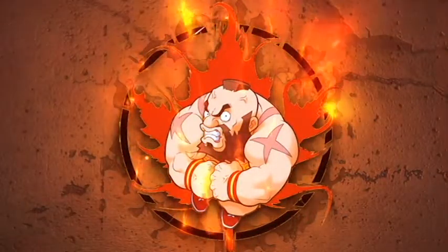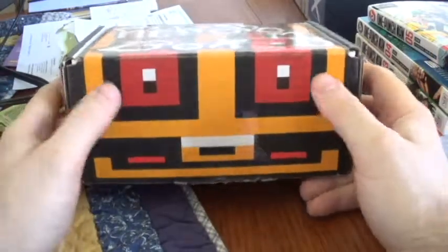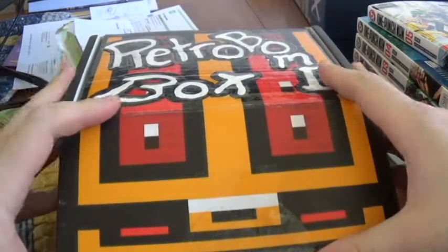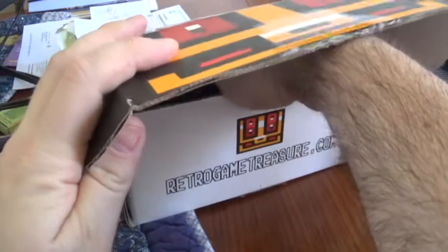Hey guys, Canadian Zangief back again with another unboxing of Retro Bomb Box. I picked this up from Retro Bomb Collectibles in April and I'm just really lazy on getting the video out there — things kept coming up, then I went on holiday. So this is my unboxing of the April Retro Bomb Box. Let's take a look, make sure I don't see inside here first.